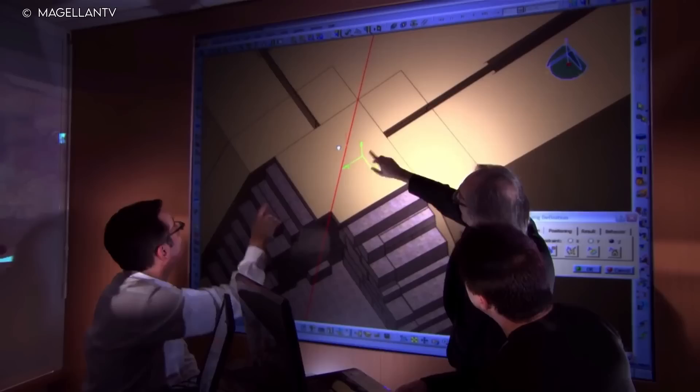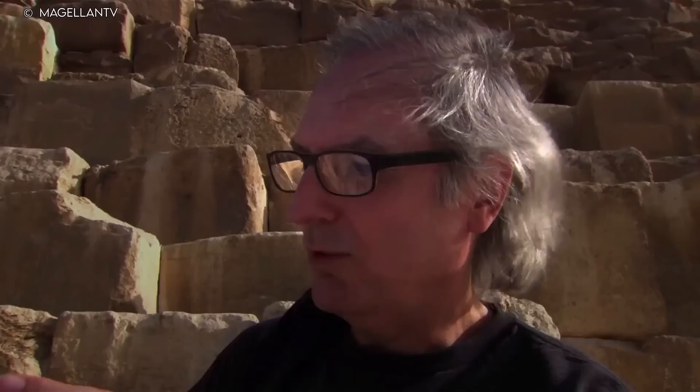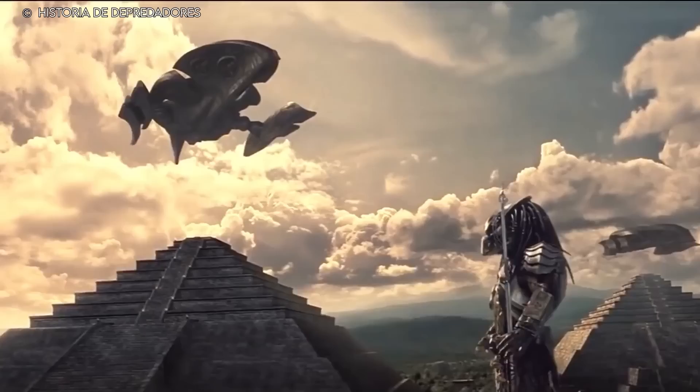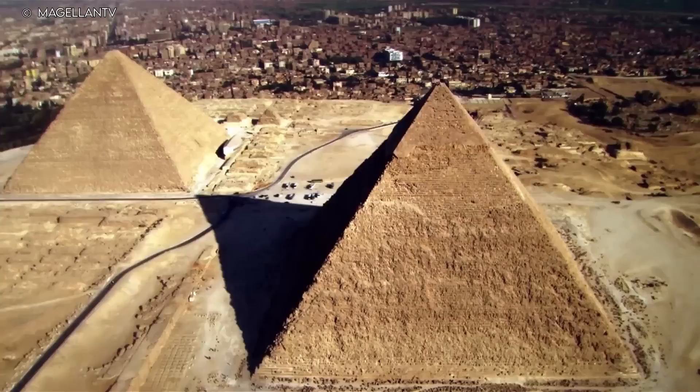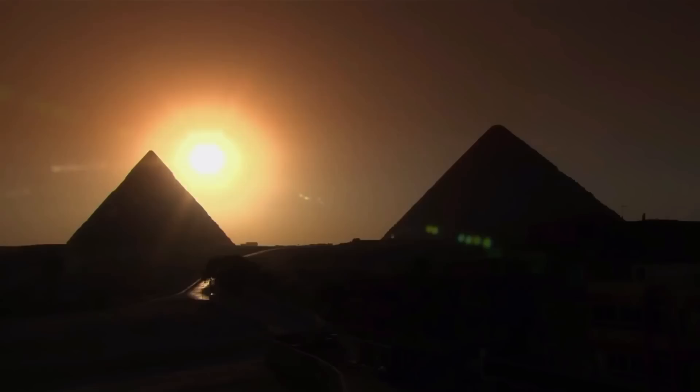There seems to be more and more evidence that the answer lies elsewhere the longer we try to figure out how man built the pyramids. Many Egyptologists and historians hold the view that aliens constructed the pyramids, despite widespread rejection by mainstream academia. In light of current knowledge, it may be reasonable to conclude that ancient cultures lacked the technological prowess to construct pyramids — we can't even come close to replicating Egypt's pyramids with the technology we have today. What are your thoughts? Let us know in the comments below, and click the video above to see more interesting content!